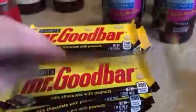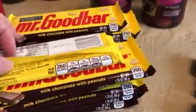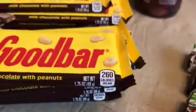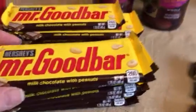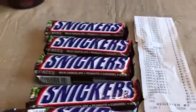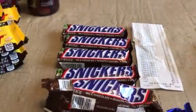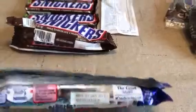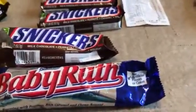I got these Mr. Good Bars — they are all in date with an expiration of September 2017, so I got 12 of those. The regular size candy bars were three for a dollar, and you can't get them that cheap anywhere. I also got five Snickers and one Baby Ruth that were about a month out of date — I tried them and they tasted good, so a month to a month and a half out of date is not bad.